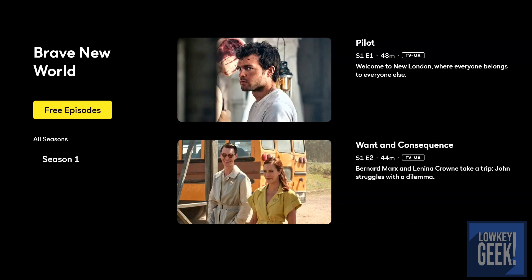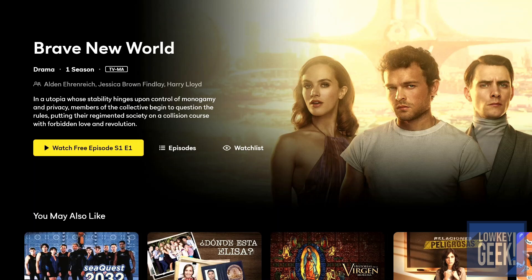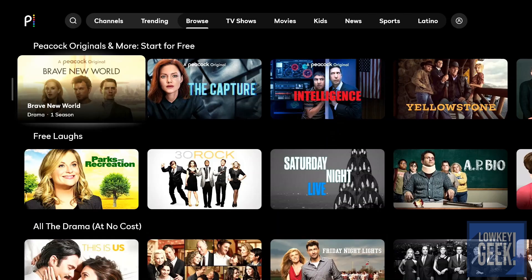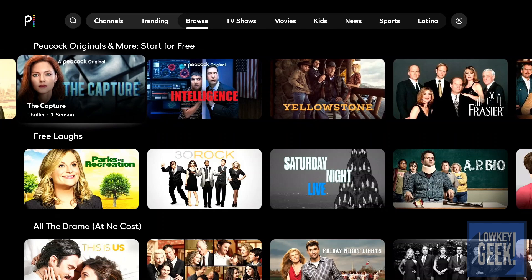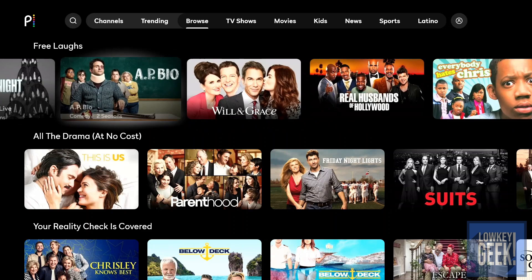When you go into the premium series, they tell you which episodes you're allowed to watch for free and you can see the remaining episodes available once you upgrade to a premium account. As I go through this, the UI is very sleek, very smooth, and nicely put together — I'm pretty impressed by that.